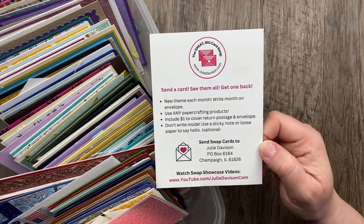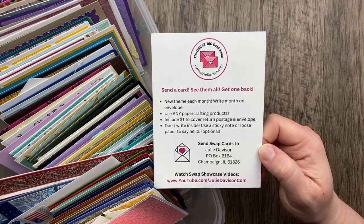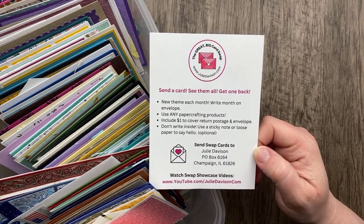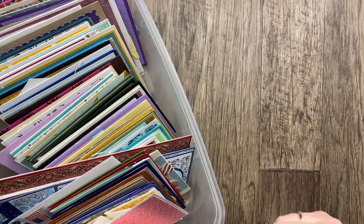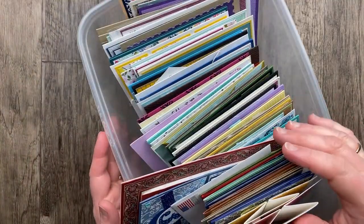Hi everybody! I'm so glad that you're here. As I was getting ready to go live, I realized that I accidentally set the date for tomorrow when I set up the video, so I'm sorry if that was confusing for some of you. I am feeling like maybe I don't even know what day it is — that's my excuse. But I'm here tonight and I've got some amazing cards to share with you.